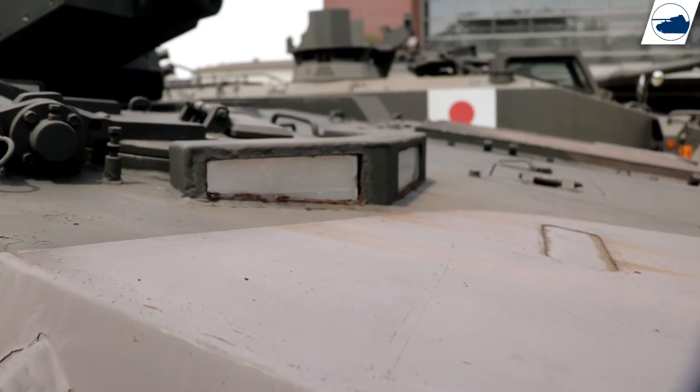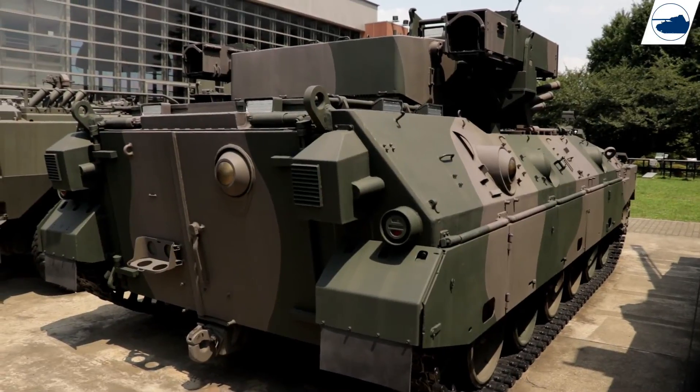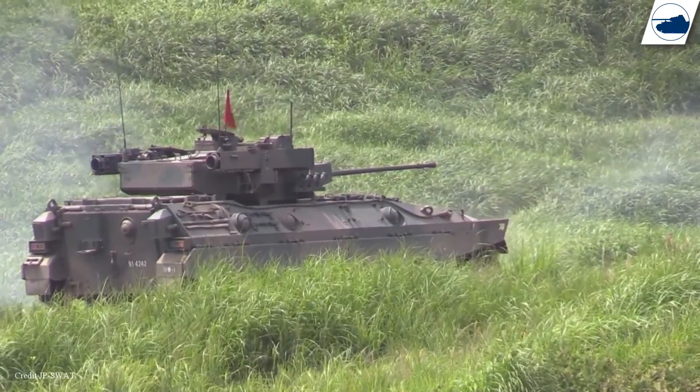A total of 300 Type 89s are planned to be made, but until now only 120 were produced and only 68 of them are in service with the Japanese Self-Defense Force today.